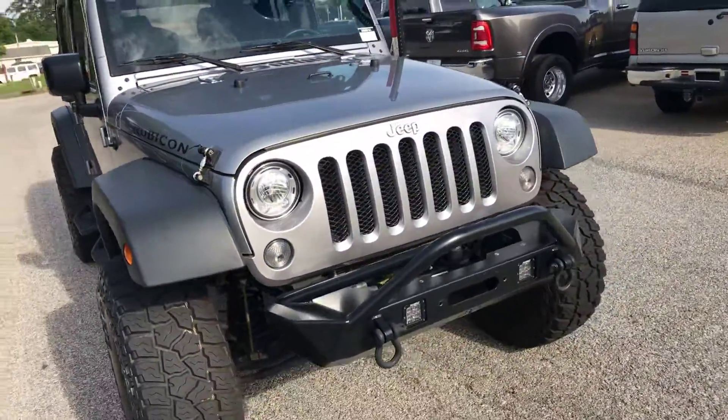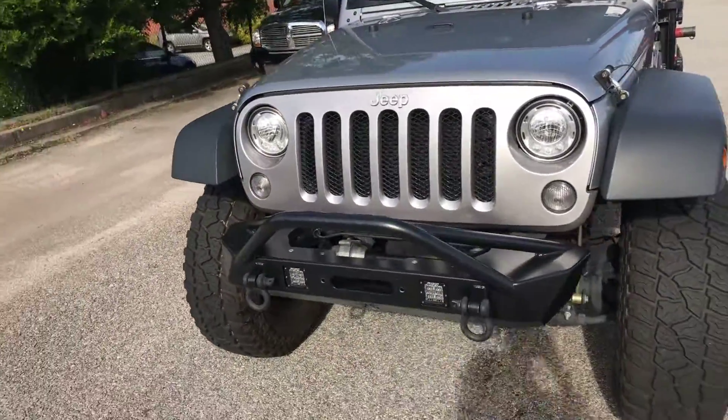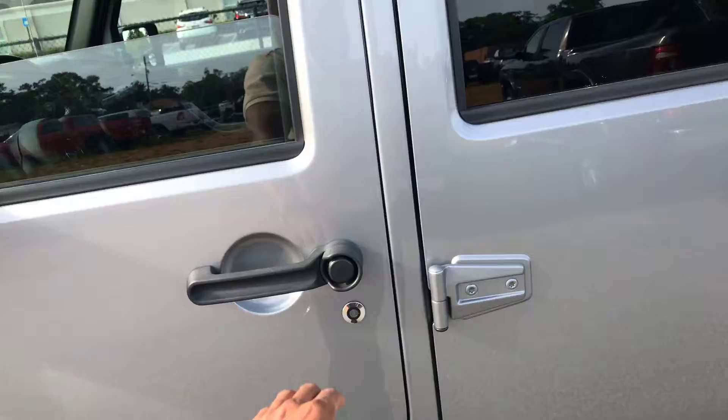The previous owner took tremendous care of this thing. They put rock rails all the way around it, got lights in the grill right there, and there's a big jack on the side in case you need it for the lift and tires that are on it.